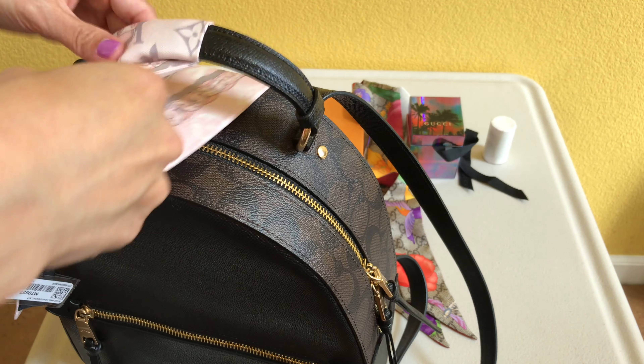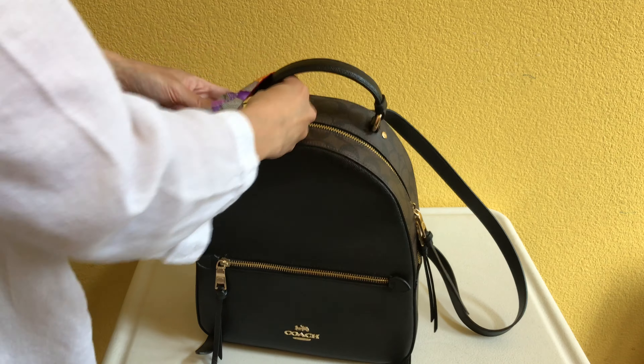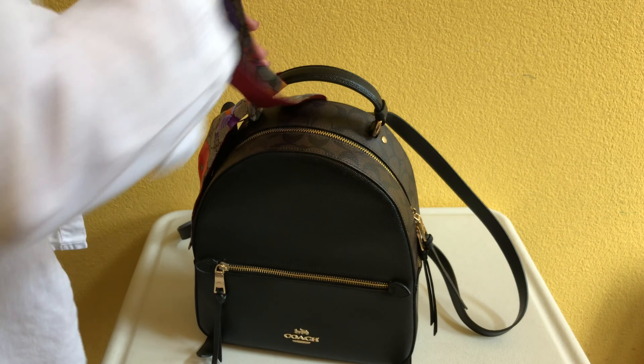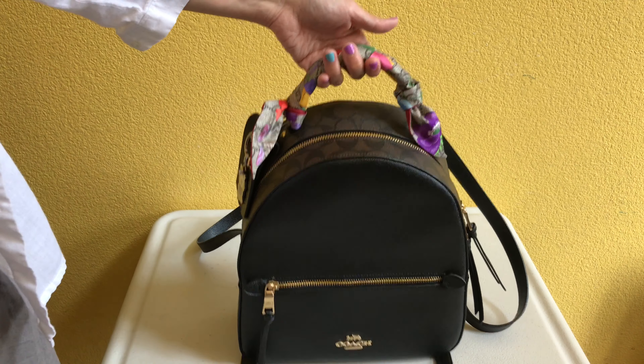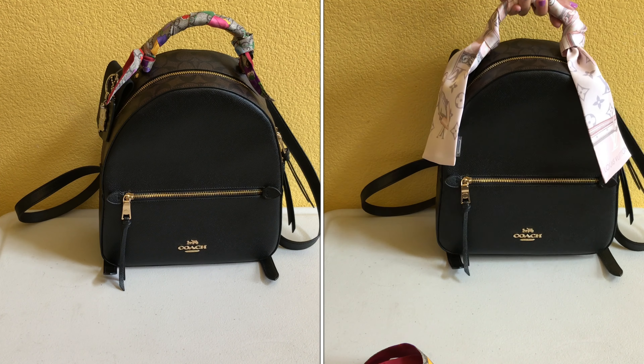Let me show you how they look with different colored bags and different prints. This is how the Louis Vuitton one looks as a twilly on a black leather handbag — this is my Coach backpack. Now let's see how the Gucci one looks as a twilly on this same handbag. It's easier to wrap around as a twilly on a smaller handbag because it's thinner. And here's how they compare.